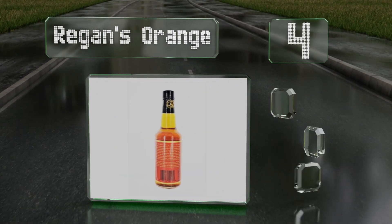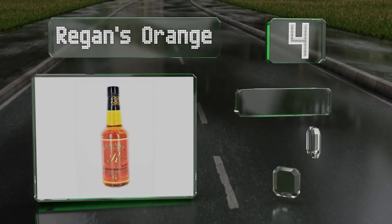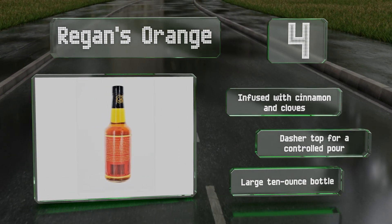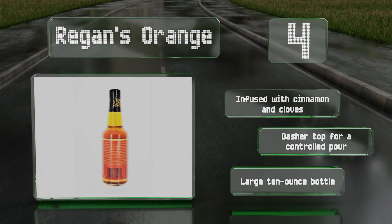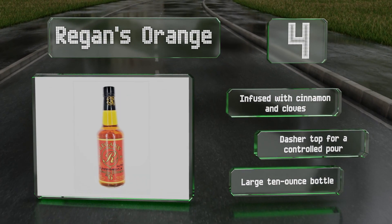At number four, steeped in herbal and citrus flavors, Regan's Orange is a classic capable of enhancing a wide variety of mixed drinks with its delicate yet complex notes. It's a must-have for whiskey lovers, but it'll also add some zest to margaritas, gin martinis, and even hefeweizens. It's infused with cinnamon and cloves and comes with a dashatop for a controlled pour in a large 10-ounce bottle.